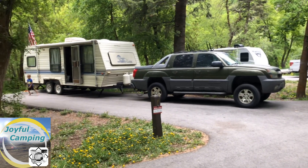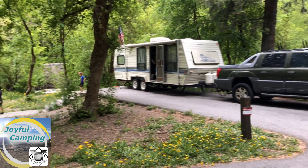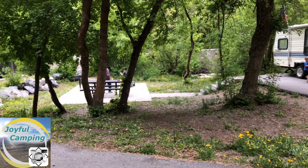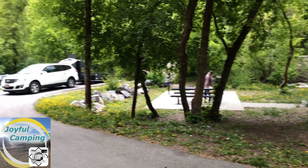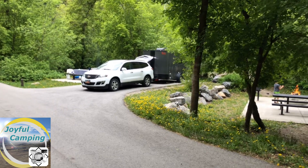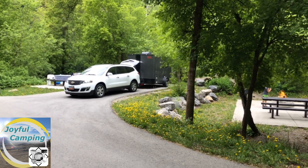Here we are in site number seven — an interesting site because the picnic table and fireplace are kind of close to site number six. Over at site six, they've got a converted cargo trailer camper.